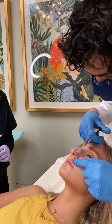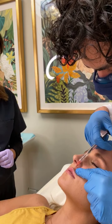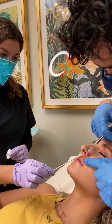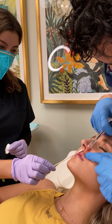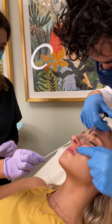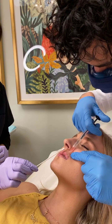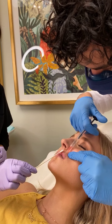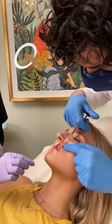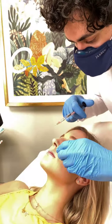What I'm doing right here is creating these pillars to help support the lip and pull it upwards. We have multiple ways of doing numbing for patients, and we can also do nerve blocks as well.